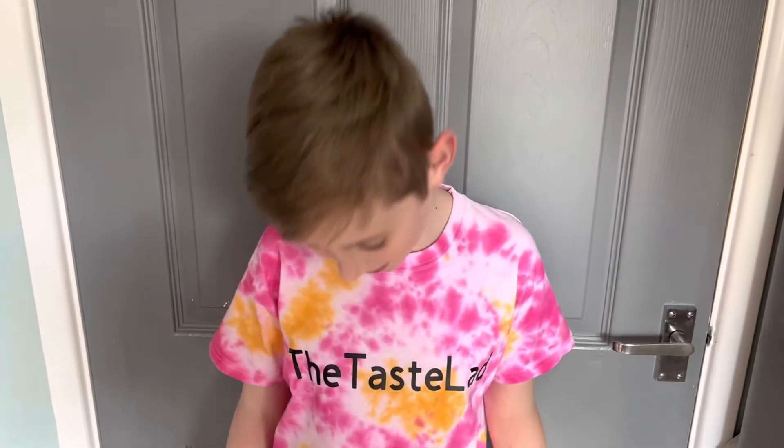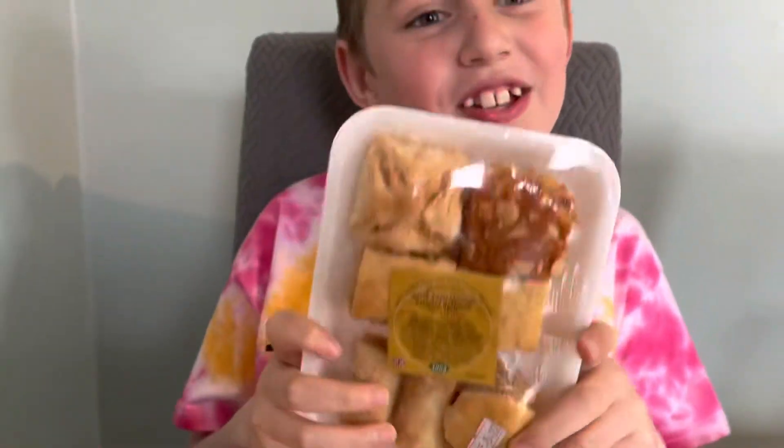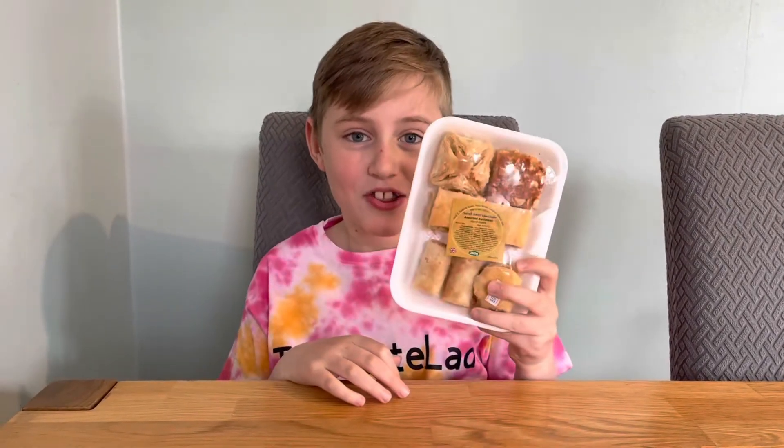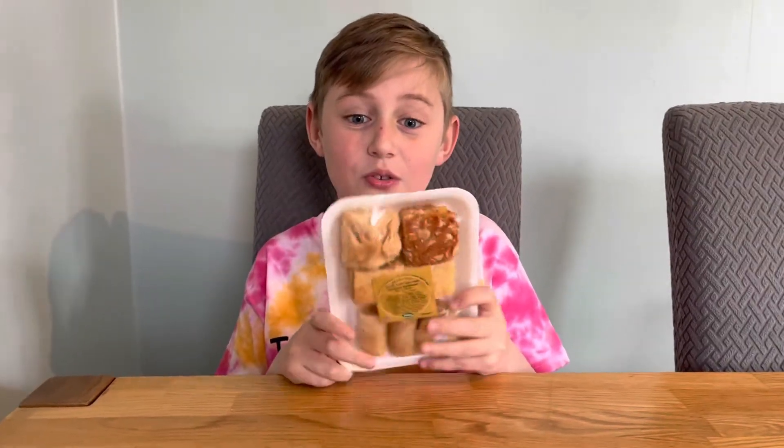Do you like my new t-shirt? I made it myself. Welcome to the Taste of the Next video. Today I'm going to be trying a baklava, which is a Greek dessert, and inside it has pastry, honey, and nuts. A big shout out to my mama Dawn who got me this. I wonder what it's going to taste like.